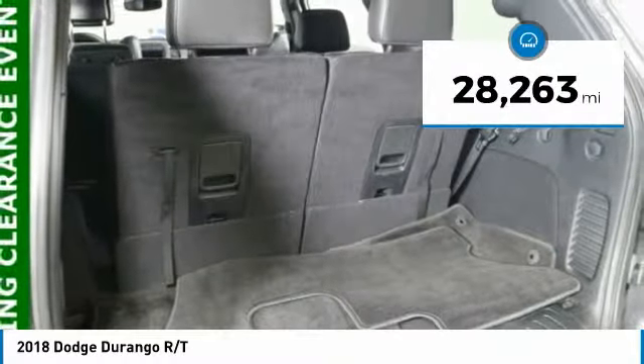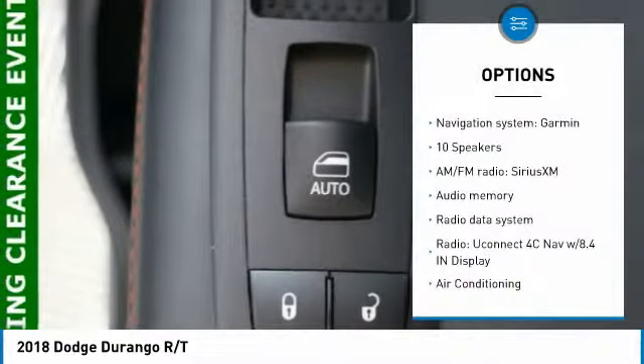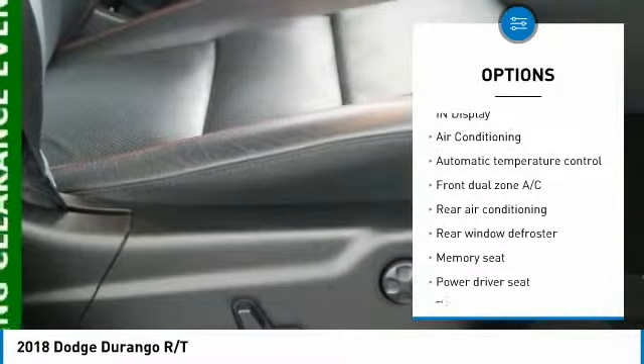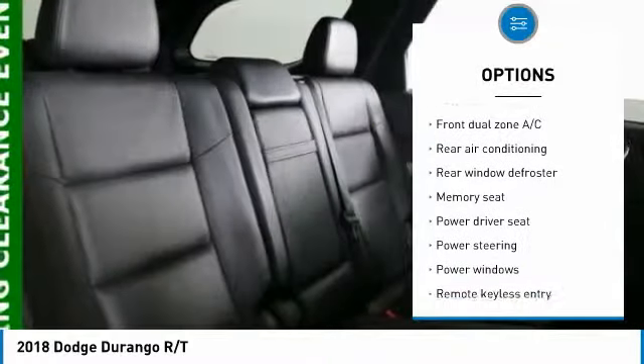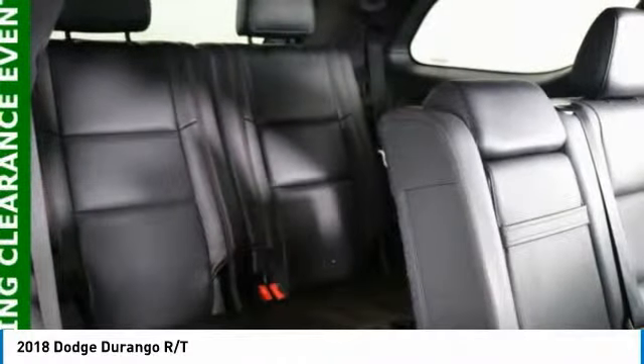This vehicle has less than 30,000 miles. Here are some of this vehicle's great options: remote start, power liftgate, traction control, navigation system, all-wheel drive, power passenger seat, dual airbags, air conditioning, Bluetooth, heated rear seats.